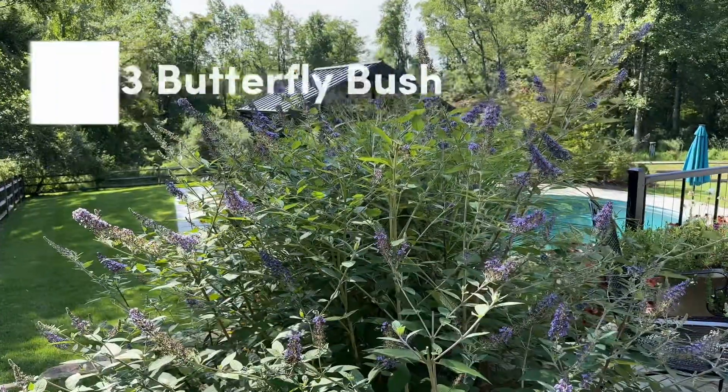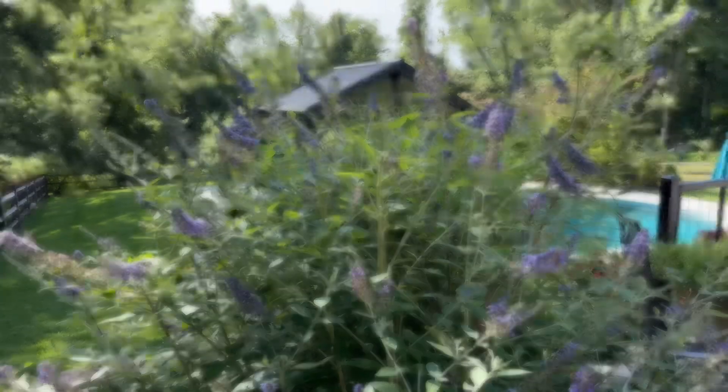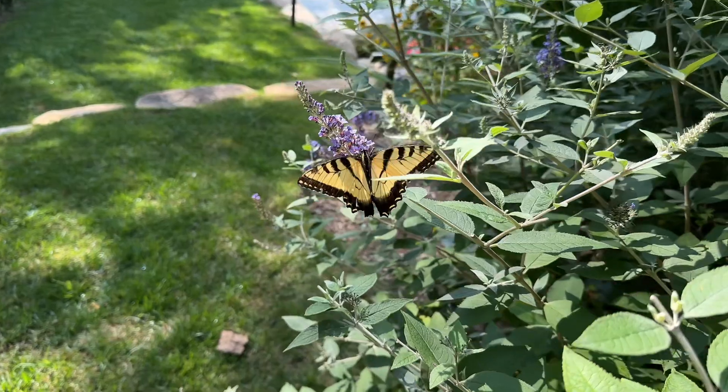Number three on the list is the butterfly bush. We discovered them when we lived in Clifton. This one is past peak, but it still can attract a variety of butterflies.